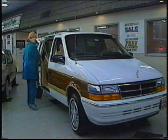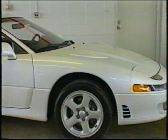Now here's an idea whose time has come. If you've ever struggled with putting a child safety seat in the back seat of a car, check this out — inside this Dodge Grand Caravan LE are built-in child seats that fold down from the rear seat.